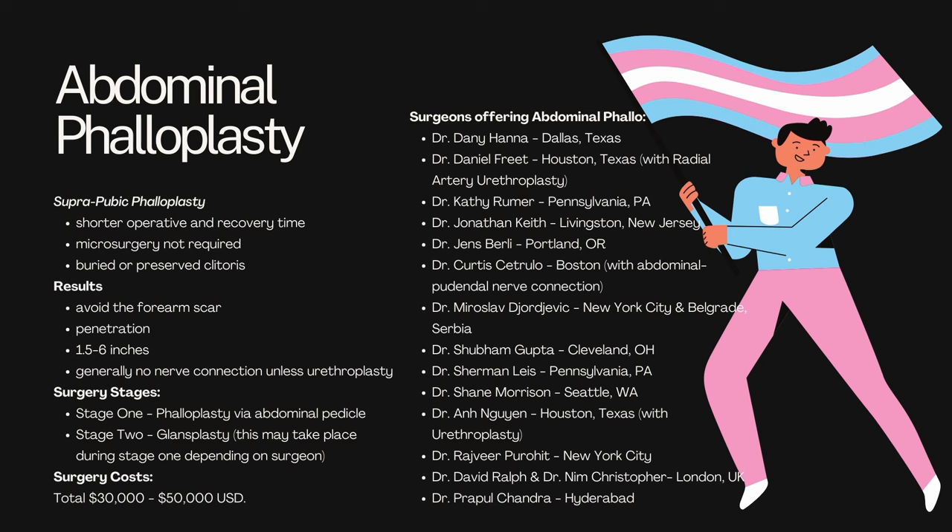The next option is abdominal phalloplasty, also known as suprapubic phalloplasty. It has a shorter operative and recovery time than most other surgeries, especially because microsurgery is not required, and you can have a buried or preserved clitoris. One of the huge positives is that you will avoid the forearm scar. Additionally, you should be able to do penetration, and there's generally no nerve connection required unless you choose to do urethroplasty. It's only got two stages.